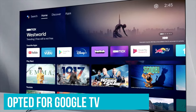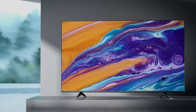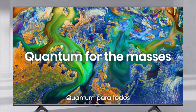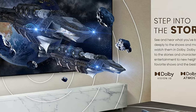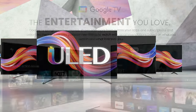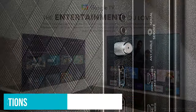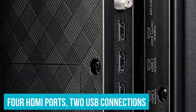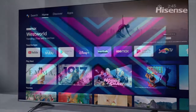Hisense has opted for Google TV to power its smart TV capabilities, offering convenient voice control and seamless streaming experiences. While the U6HF utilizes a native 60Hz panel rather than higher-end 120Hz panels, this may be noticeable to discerning viewers, especially in gaming scenarios. In terms of connectivity, the Hisense U6HF offers Wi-Fi and Bluetooth alongside a comprehensive array of wired connections, including four HDMI ports, two USB connections, Ethernet, coaxial hookup, AV inputs, digital audio output, and a mini headphone jack.